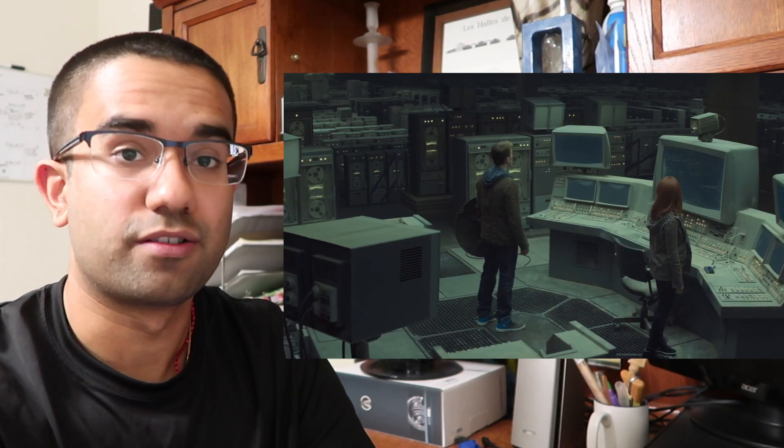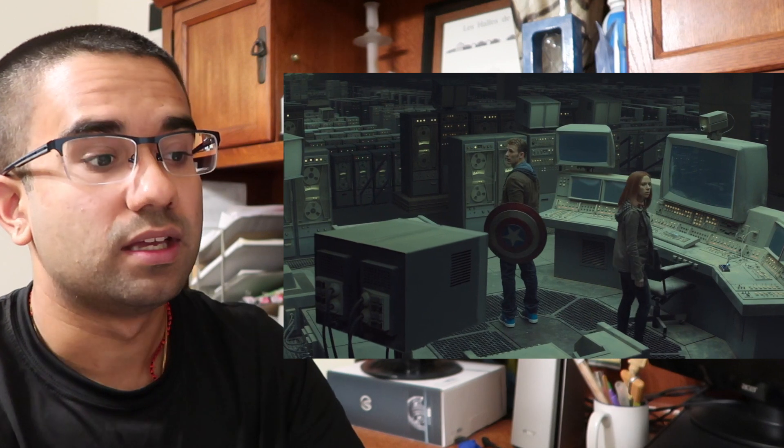I've got to give some credit to the production designers because this giant room full of servers is actually how computers at that time really used to be. Now the computing power in your phone is probably more than what you see in all those 200,000 feet of hard drives. As for putting your brain into a computer — that technology has not yet been developed, but we are very, very close to it.